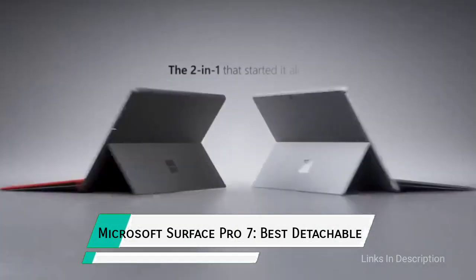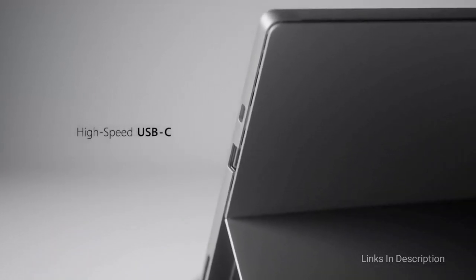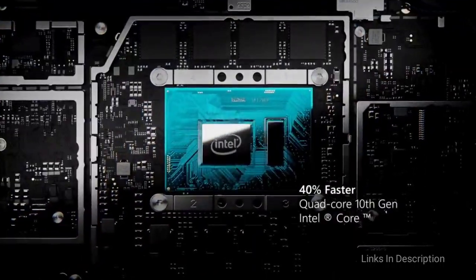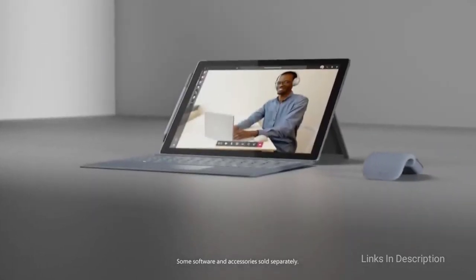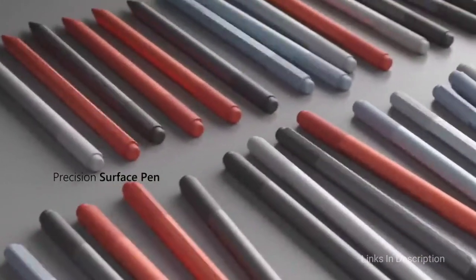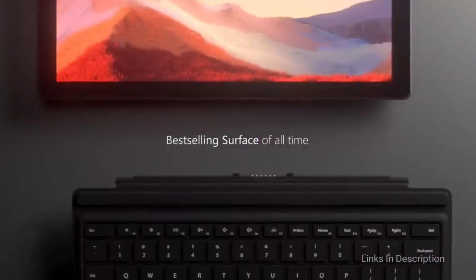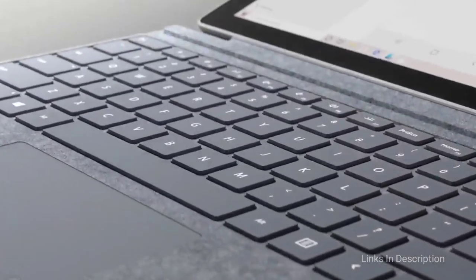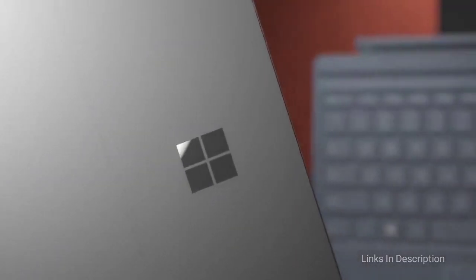Microsoft Surface Pro 7 — The Best Detachable 2-in-1 Laptop. Microsoft still makes the best tablet PC on the market. The latest Surface Pro doesn't make any radical design changes from its hybrid laptop-tablet predecessor, but a solid performance jump with the Intel 10th generation processor and better battery life makes this detachable laptop a more viable regular laptop replacement. The Surface Pro's sleek detachable keyboard cover and stylus still cost extra, but there is usually good bundle pricing available if you're looking for a budget-friendly laptop that can also be used as a tablet.